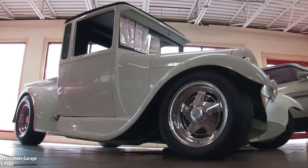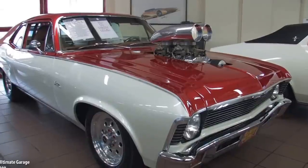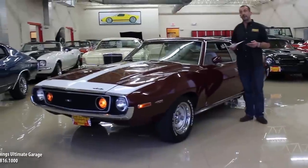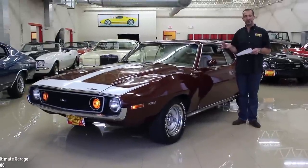Hi, I'm Tony Fleming, and this is Fleming's Ultimate Garage. Thanks for joining us on today's video. I have to tell you, in one of the greatest body styles ever, I love these cars.